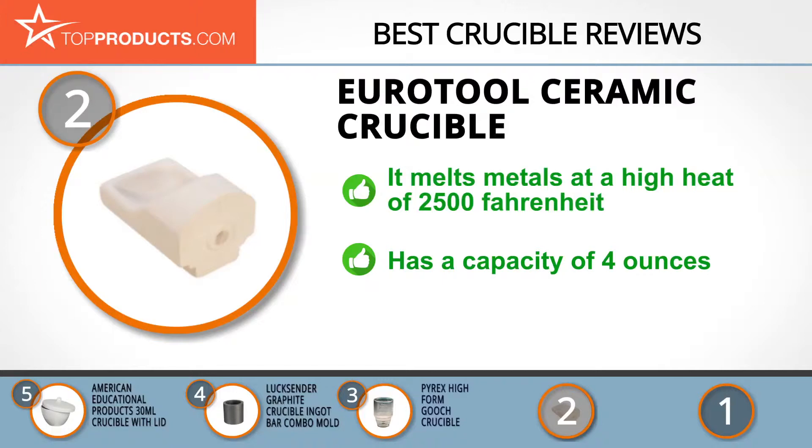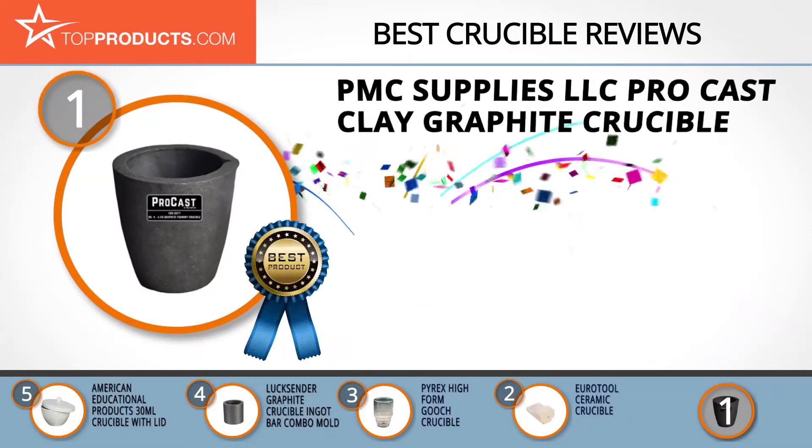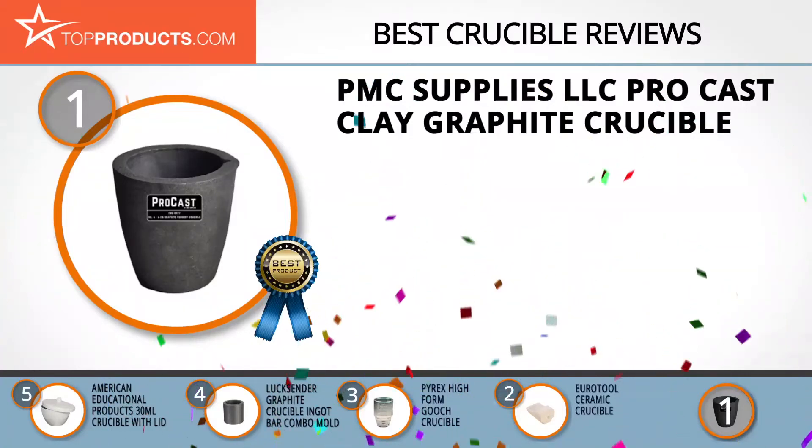If you want to melt metals at a high heat of 2500 degrees Fahrenheit, this ceramic crucible is an ideal choice. Well built from a blend of silica and clay, it is sturdy enough to last for years. The spacious four ounce capacity offers enough space to work with. The only downside is that it does not bear a stamp, but this does not compromise its performance.